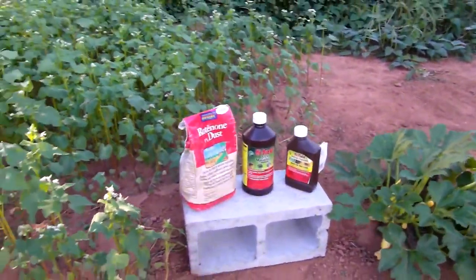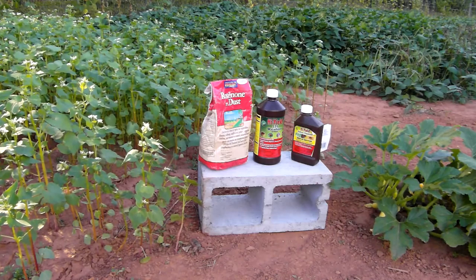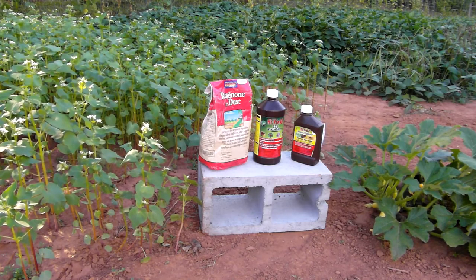I'll get back to the buckwheat in a minute. The strategy — that's what this video is about. You need to develop an idea of when the pests are going to emerge.